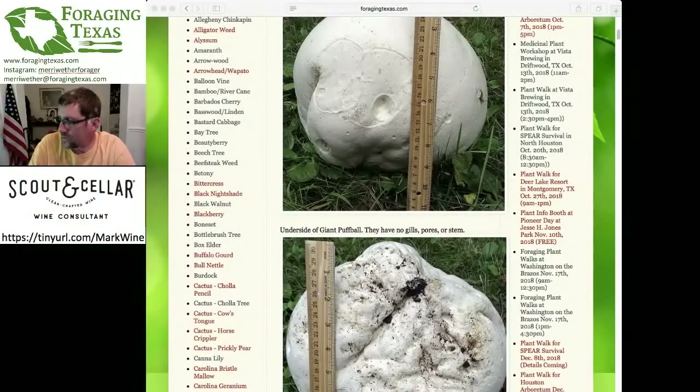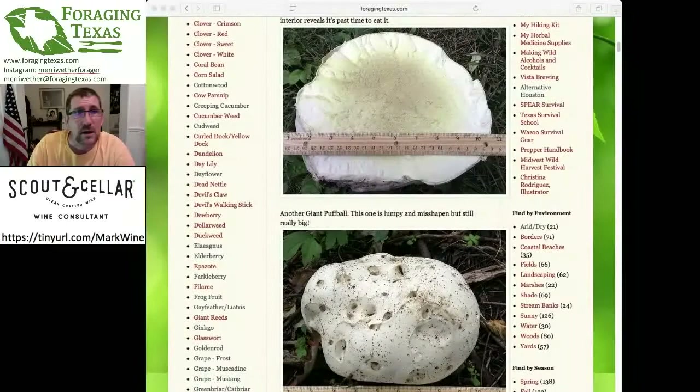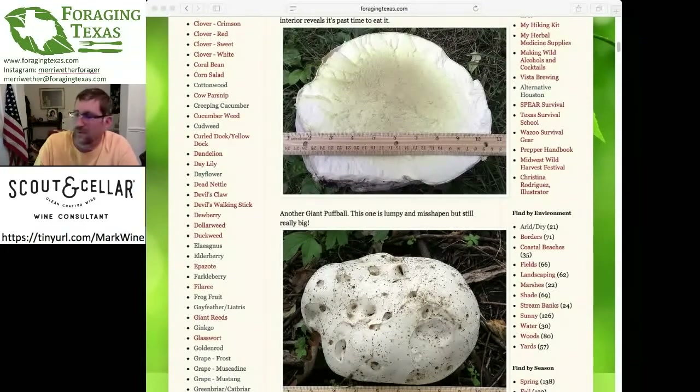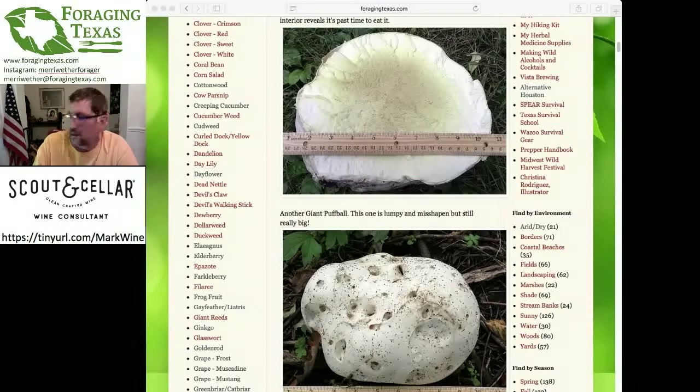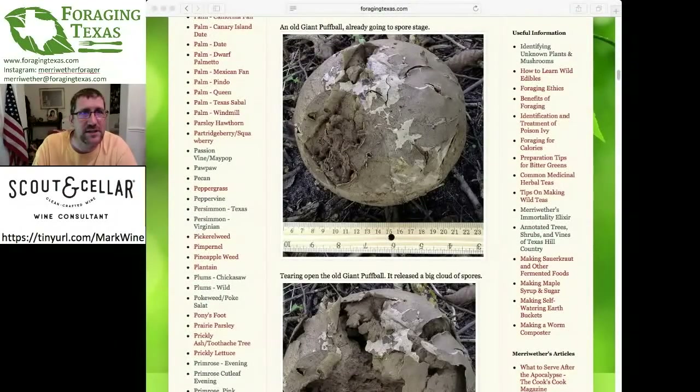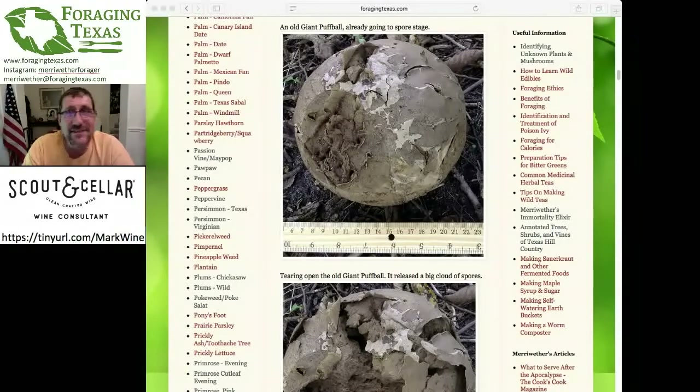Is it obvious when a puffball is past its prime? Yes. Here we have the giant puffball — you can see this one is already starting to be yellow, expanded well beyond the center 25%, so it's going to be very noticeable. Eventually they actually turn gray, their surface starts splitting. And if you're touching the puffball and it's setting up puffs of smoke, then yeah, that's past due.